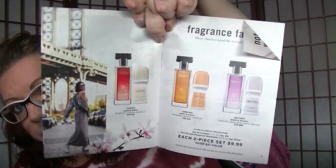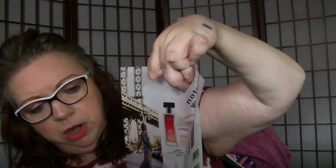On page 21, the Classics Fragrances two-piece sets are $9.99 — you get the fragrance plus a Roll-On Deodorant for that price.